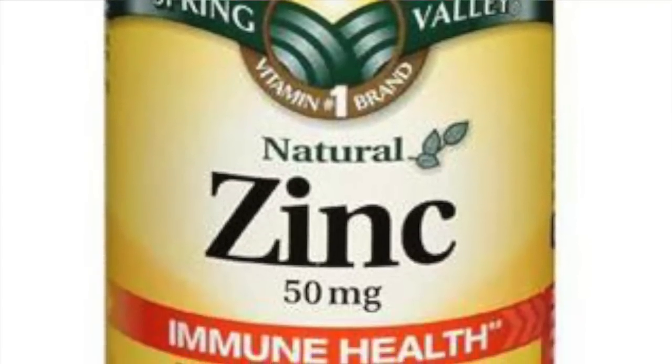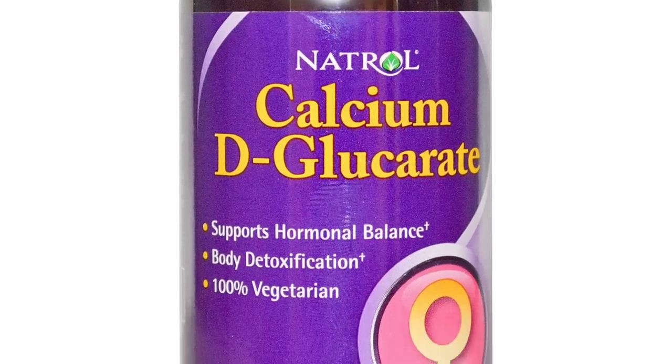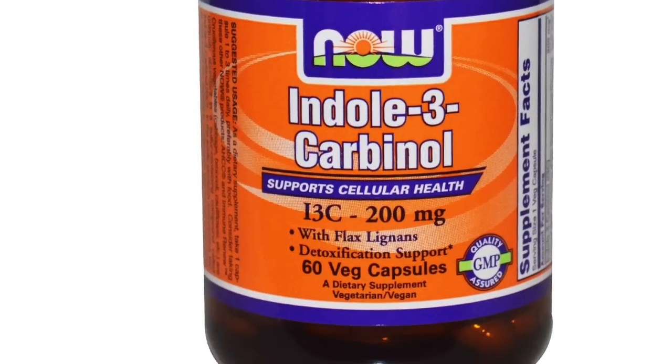There are certain things you can do to make sure estrogen doesn't go up in your body. Zinc has been known to prevent the conversion of testosterone into estrogen. We also have calcium d-glucarate, which removes excess estrogen from the body. And then there's indole-3-carbinol, another strong excess estrogen eliminator that is found in vegetables such as broccoli.